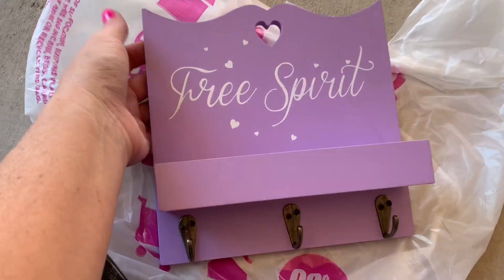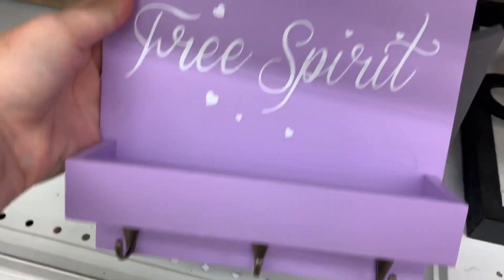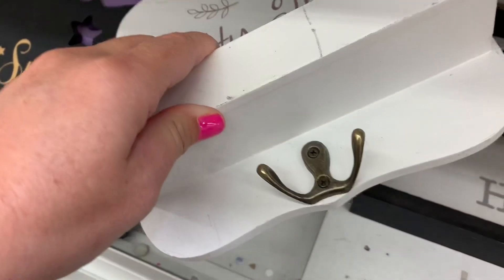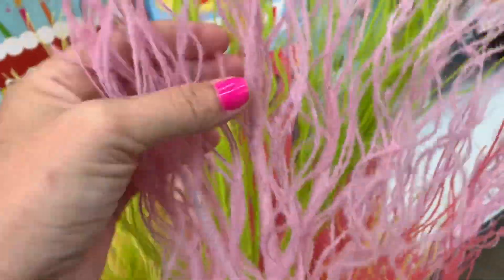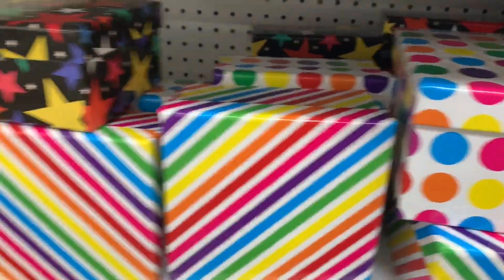Now I'm gonna show you what else I saw in the store but did not buy. There was stuff that looked like coral, reminding me of mermaid projects. They had pink, green, purple, a darker pink, and also yellow — perfect for oceany projects.